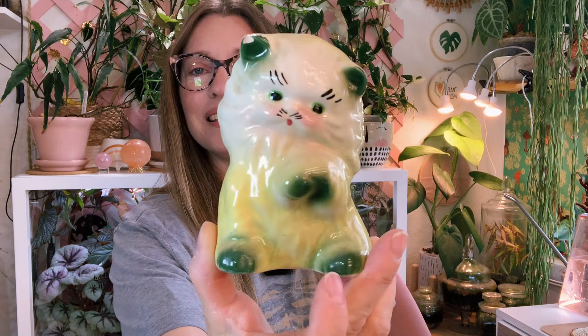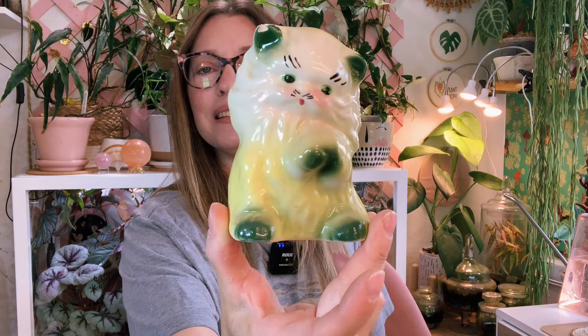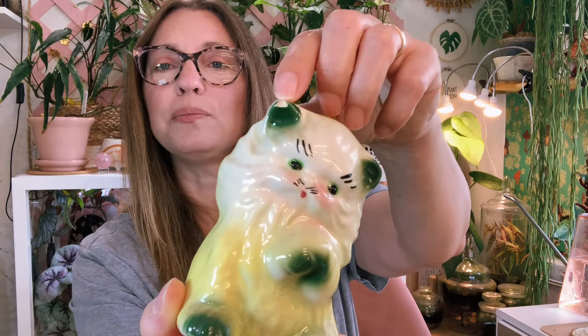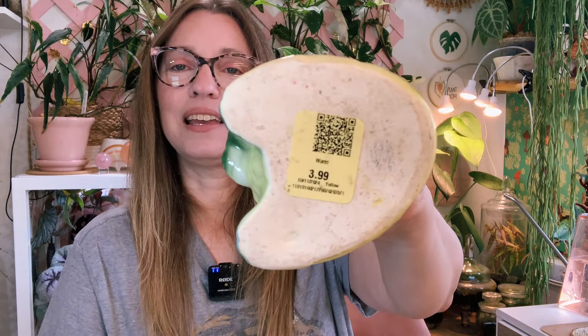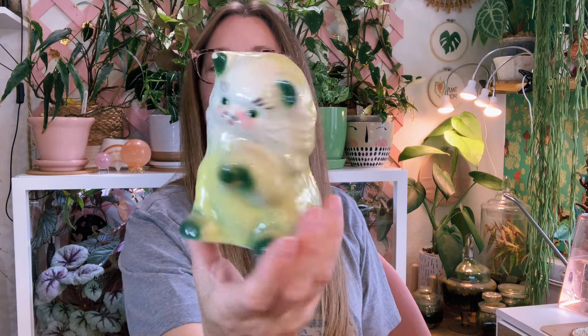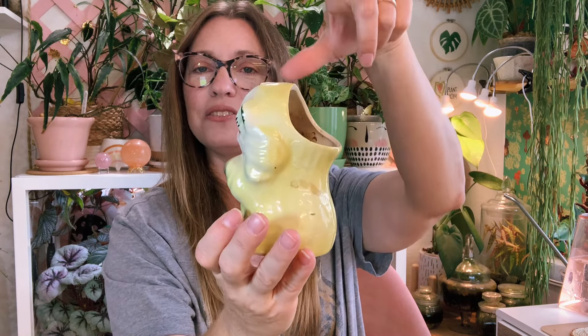The last planter is equally adorable — also vintage, a cat planter. It was clearly used for a plant; you can see soil inside. There's a small chip but that just gives it character. It was $3.99 at Goodwill. I'm thinking of putting a cactus in it because the planter is very low-profile in the back — if I put a succulent in it you won't be able to see it from the front, so I need something tall.